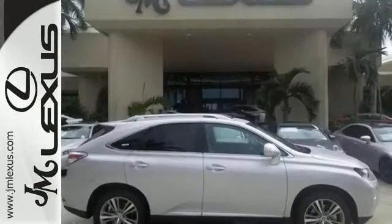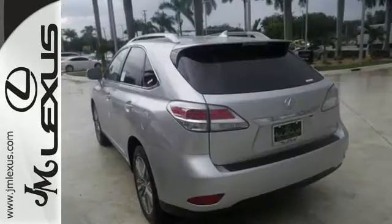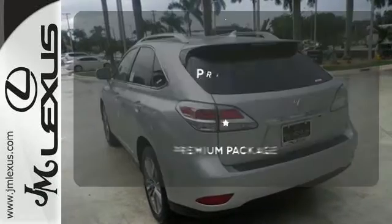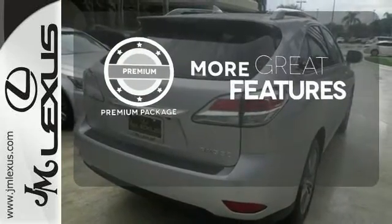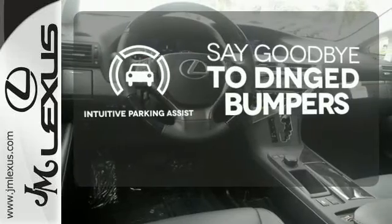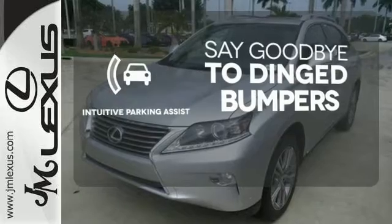The interior is designed to impress with a premium sound system, leather upholstery, and smart technology like Homelink and Bluetooth. The premium package gives this vehicle that extra touch of class and luxury. Intuitive Parking Assist helps keep you safe by using ultrasonic proximity detectors to monitor the distance of nearby objects.